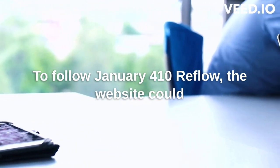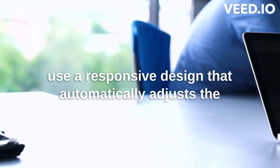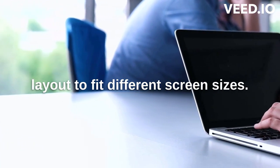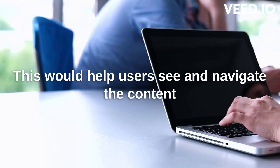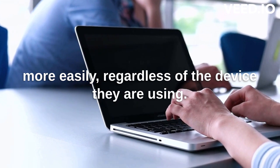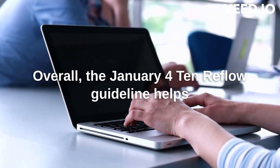To follow WCAG 1.4.10 Reflow, the website could use a responsive design that automatically adjusts the layout to fit different screen sizes. This would help users see and navigate the content more easily, regardless of the device they are using.